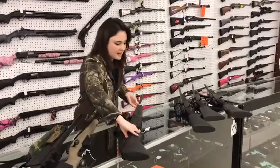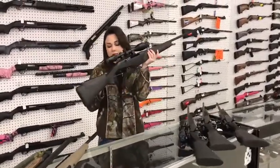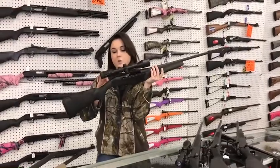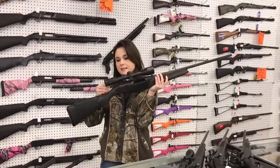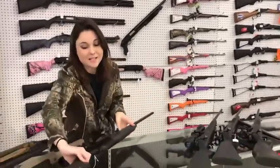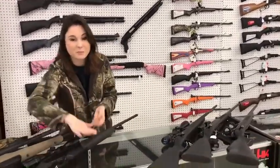Something that caught my eye as I was walking through — a Benelli R1 in 300 Win Mag with a Z-scope, and she's only $875 plus tax. That's $875 plus tax for a Benelli, y'all.